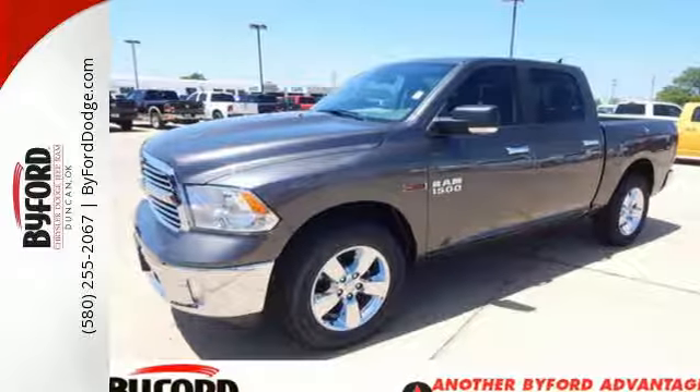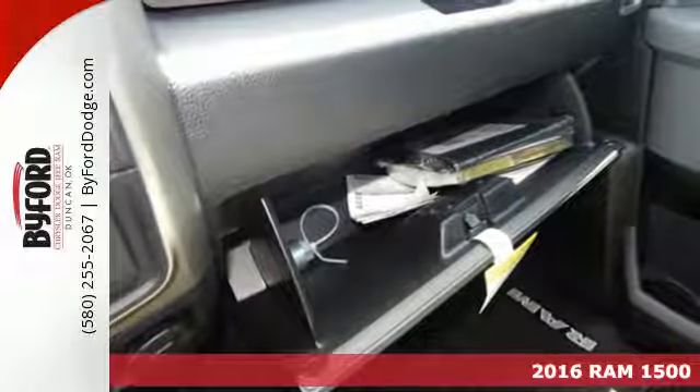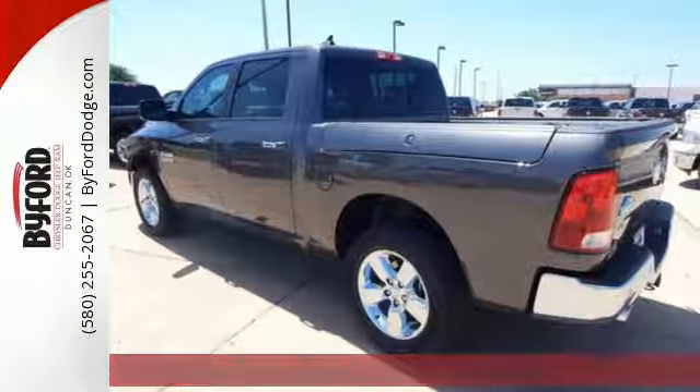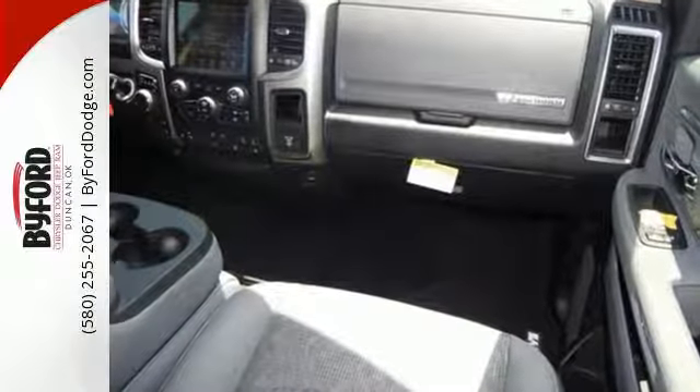It's a 2016 Ram 1500. Here, working hard doesn't mean you can't be comfortable. This 1500 has an interior designed around you for superior comfort while maintaining the durability to withstand the daily wear and tear.